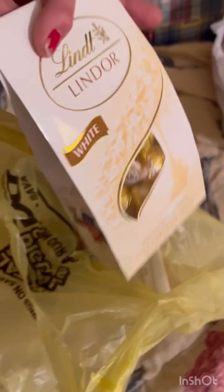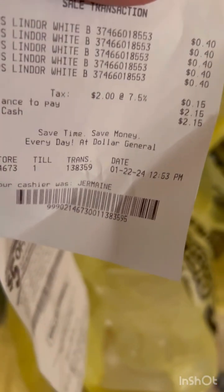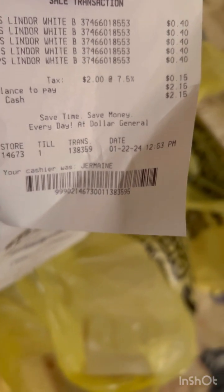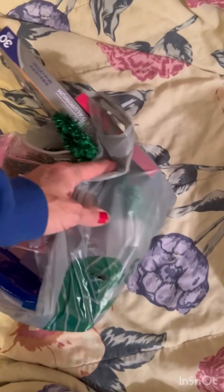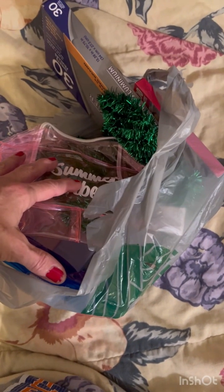I had to head to some Dollar Generals to see if they had any of this 40-cent chocolate. Two of the stores on my way home did. I got five at that store and three at the other store. It's not all stores — I'm not sure why they were 40 cents, because that's less than 90% off. They're $4.75, so if they were 90% off they'd be 47 cents, but they're not.